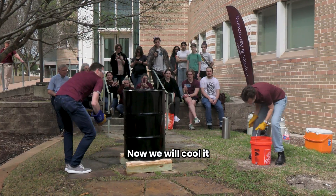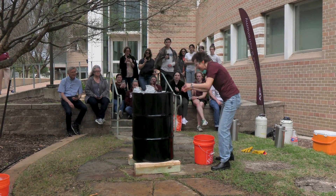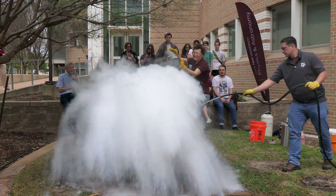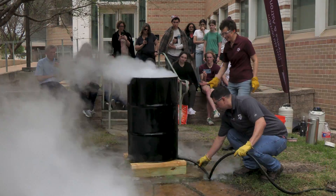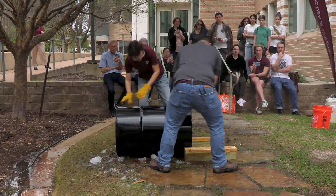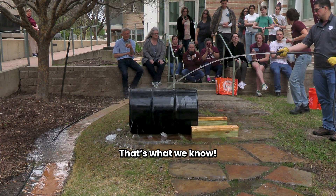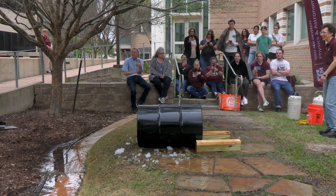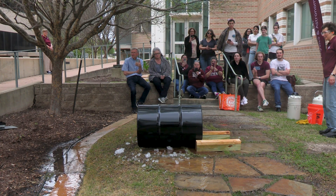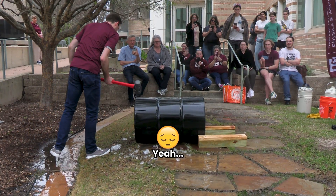All right, now we will cool it off. You know that it's a very good barrel — that's what we know. I thought I saw a video where they hit it once with a hammer to help. It helped? Yeah. Hit it a little bit. Nope.